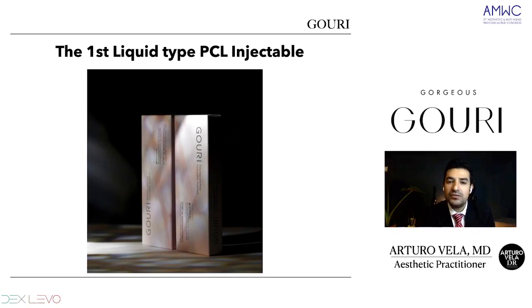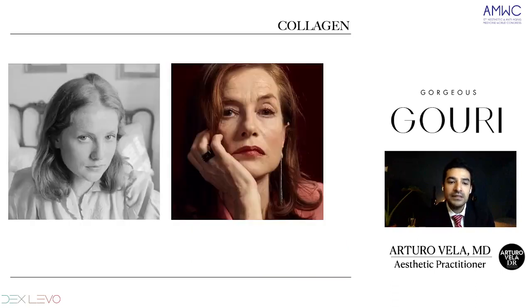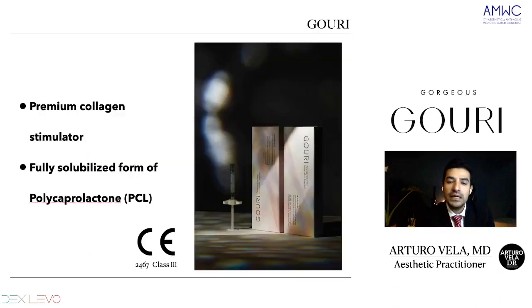Guri is the first type of liquid PCL injectable. The polycaprolactone — it's a premium collagen stimulator. When we talk about premium, we talk about this liquid form of PCL. We don't have carboxymethyl cellulose in this product. It's fully solubilized, and having these characteristics it will spread through the skin. This PCL is premium because that is the main characteristic — it's a fully solubilized form of PCL.